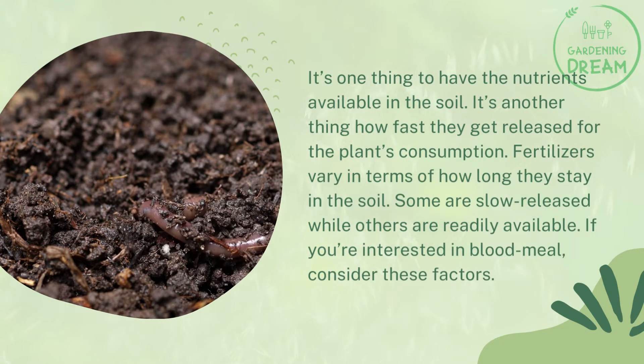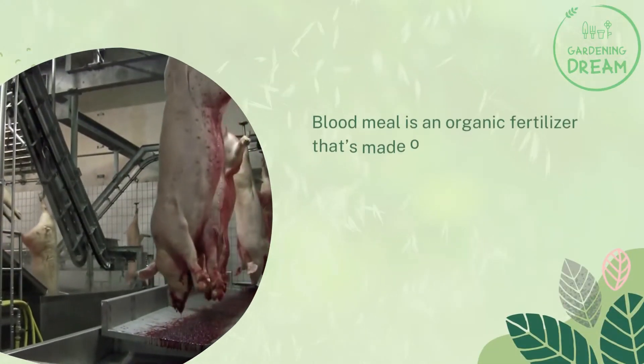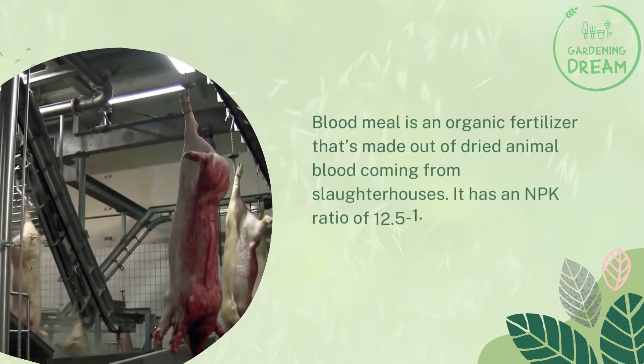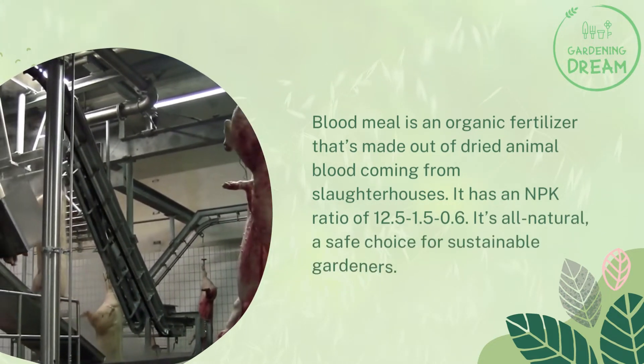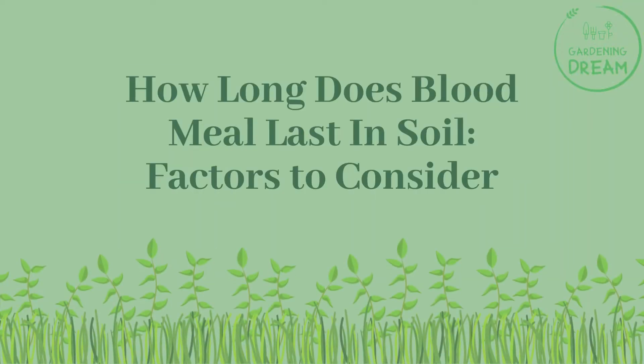If you're interested in blood meal, consider these factors. What is blood meal for plants? Blood meal is an organic fertilizer made out of dried animal blood coming from slaughterhouses. It has an NPK ratio of 12.5-1.5-0.6. It's all natural and a safe choice for sustainable gardeners.